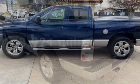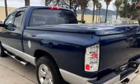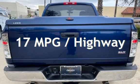This Dodge has less than 149,000 miles on the odometer. Estimated fuel economy for this vehicle is 12 miles per gallon in the city and 17 miles per gallon on the highway.